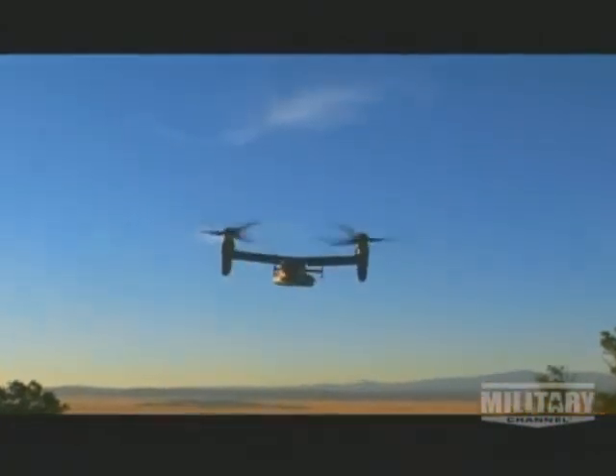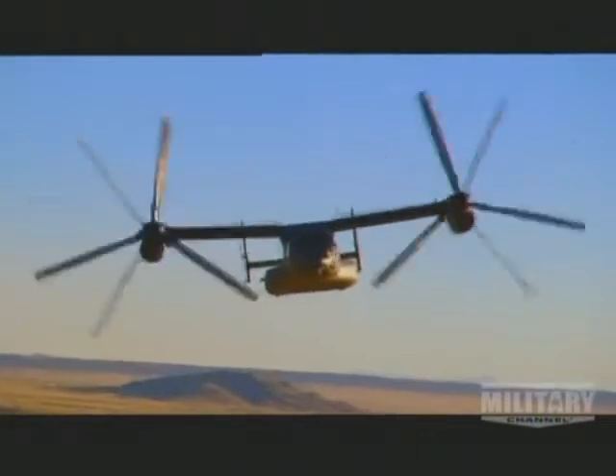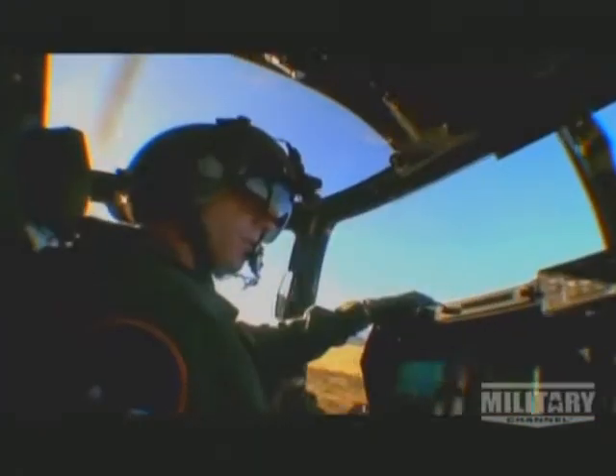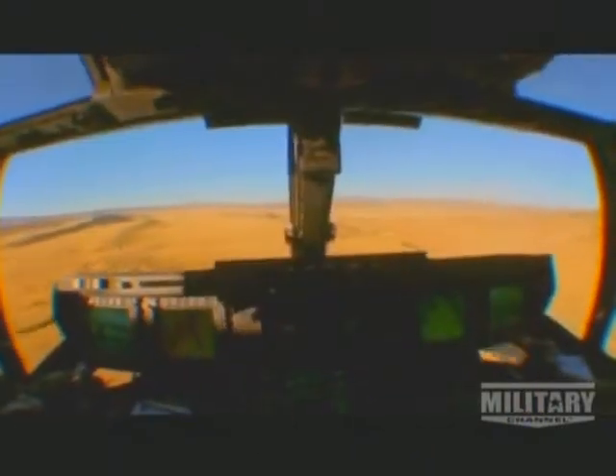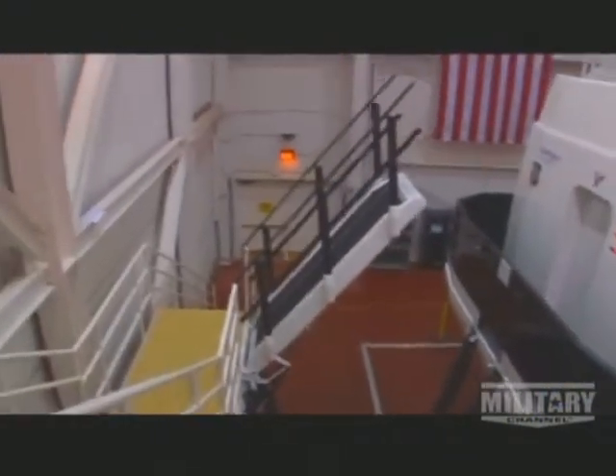Soon I'm going to be taken up to see the revolutionary Osprey in action. But first I want to get a sense of what the pilot experiences when switching from helicopter to airplane mode. With so much computer technology, it's no surprise that they have a state-of-the-art simulator.